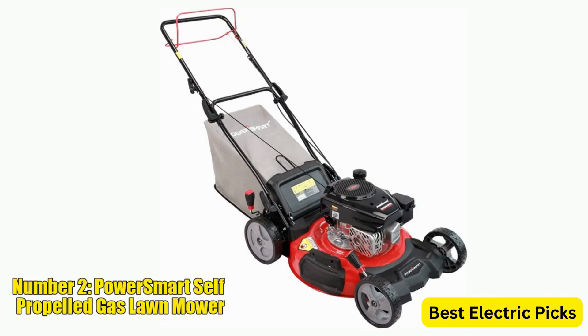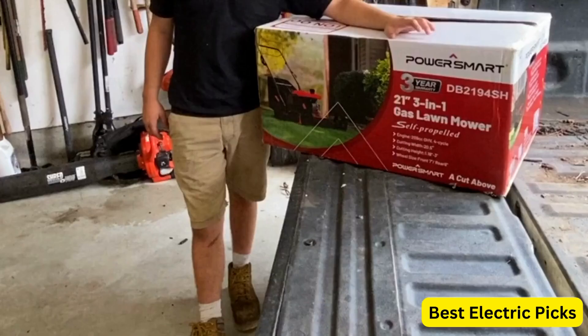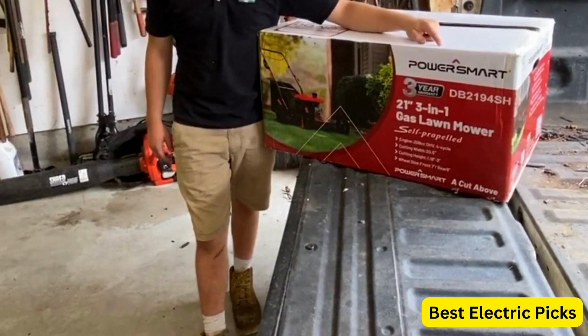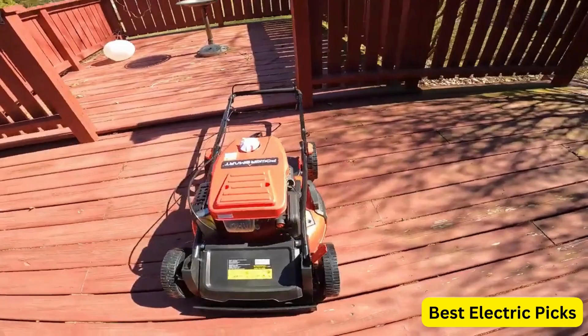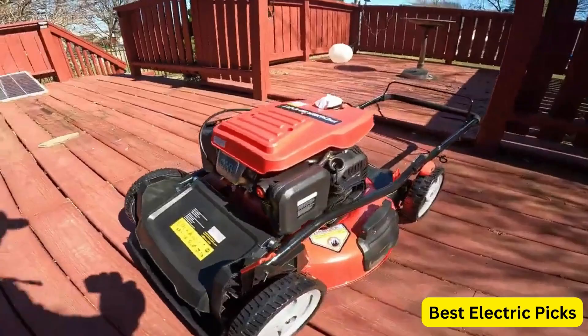Number 2: PowerSmart Self-Propelled Gas Lawnmower. The PowerSmart 21-inch 170cc 3-in-1 gas-powered DB2321SR is a versatile and efficient lawnmower designed to tackle various mowing tasks. Powered by a reliable 170cc gas engine, this self-propelled mower offers ample power for effortless cutting. With its 21-inch cutting deck, the DB2321SR provides a wide cutting swath, reducing the number of passes needed to cover your lawn.